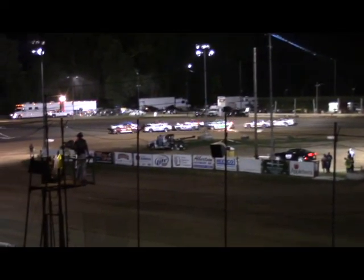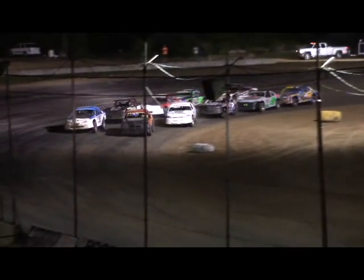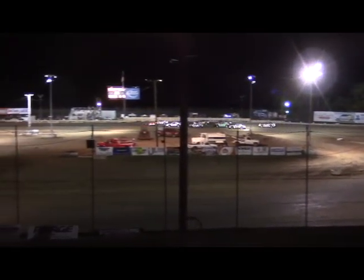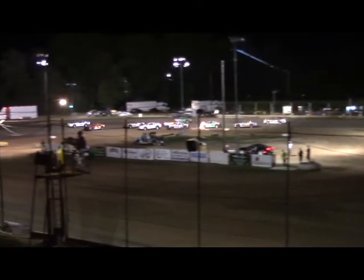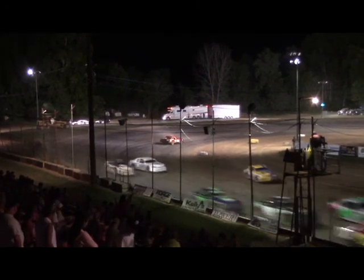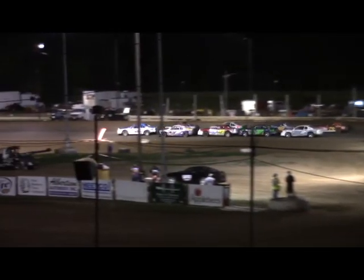Briarton and Jansen lead them all around under the green flag. Jansen and Briarton race even into turn number three. Jansen up the bank, and Briarton comes around in front of the field through turn four. He finds himself deep in the field with a lot of work to do.